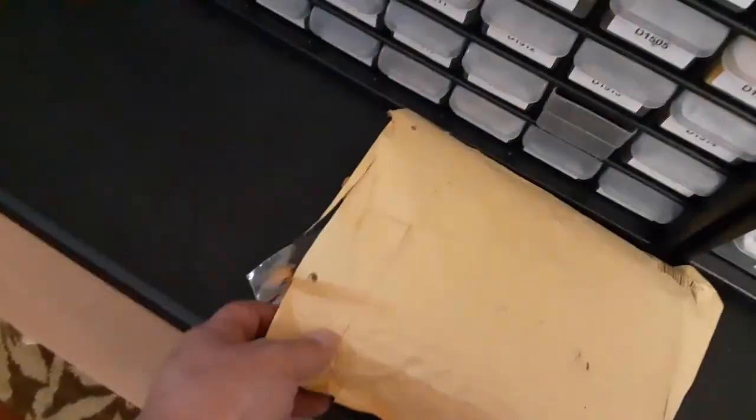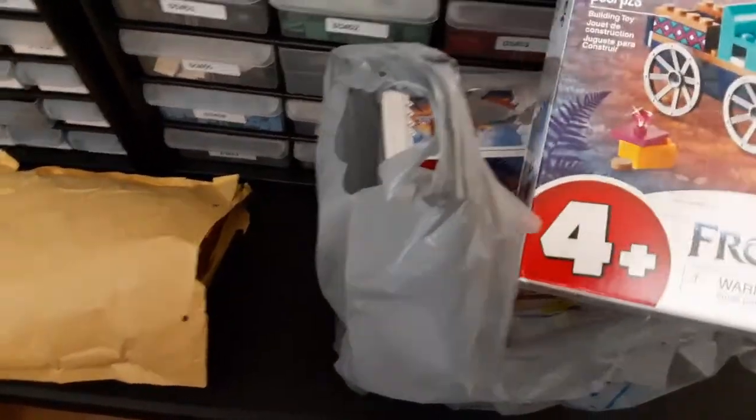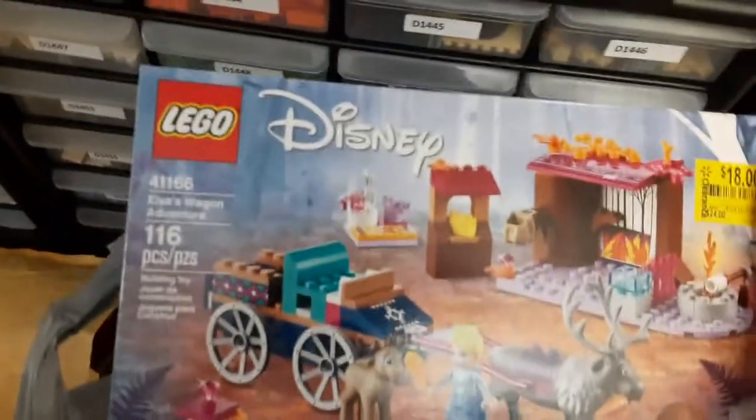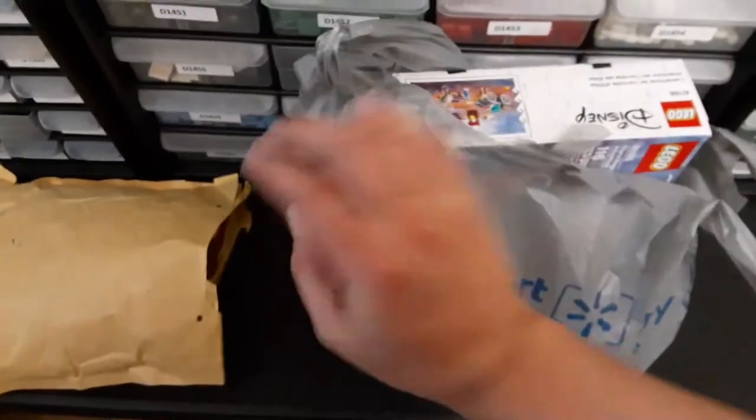Over here I got a LEGO Parts and Pieces order to talk about later, and I got some haul I found at Walmart. I picked up these Elsa sets — they're on clearance and I only found two, so I figured I might as well grab them. If it was just one I'd probably have left it, but two is fine. Maybe I'll find more at another Walmart or online on sale.